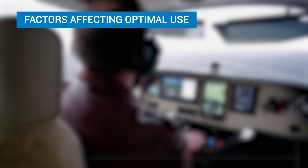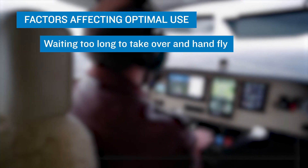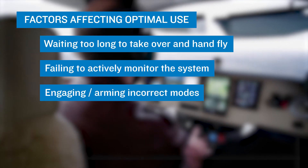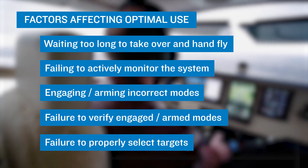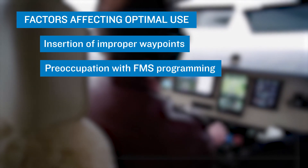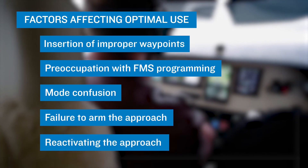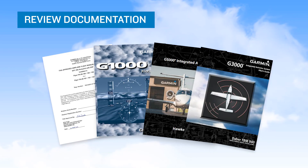There are a number of factors that affect the optimal use of automation: waiting too long to take over from automation, especially when the system is not acting as expected; being overly complacent and failing to actively monitor and supervise the system; engaging or arming an incorrect mode; failing to monitor the AFCS status box to verify modes engaged or armed; failure to properly select a target altitude, heading, or airspeed; insertion of improper waypoints; preoccupation with FMS programming during a time-critical phase of flight; confusion about mode selection and transitions; failure to arm the approach mode; and reactivating the approach once already on the approach. Be sure to review the documentation supplied with your avionics system to develop a full understanding of available modes of automation.